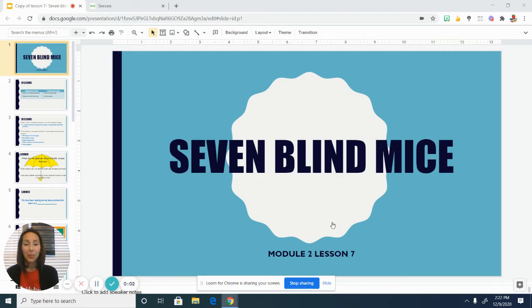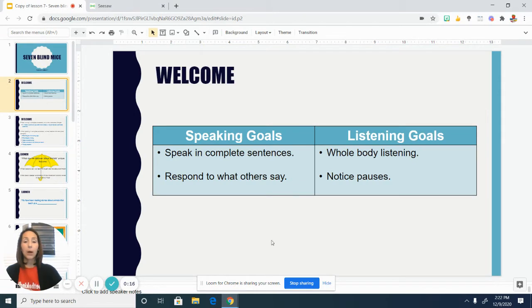Good morning first grade. I hope you are having a wonderful day so far. Today we are going to take a quick look at complete sentences and we're also going to talk a little bit about some of the speaking and listening goals that we as first graders talk about and have.